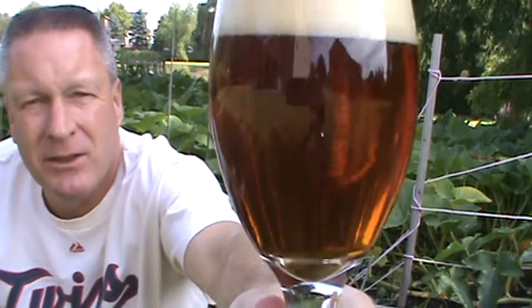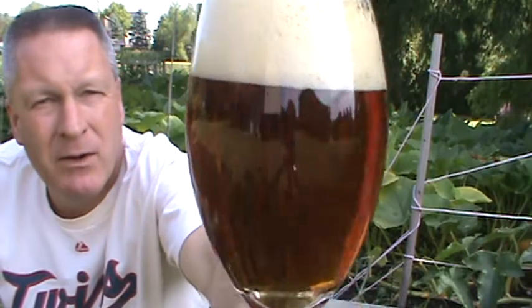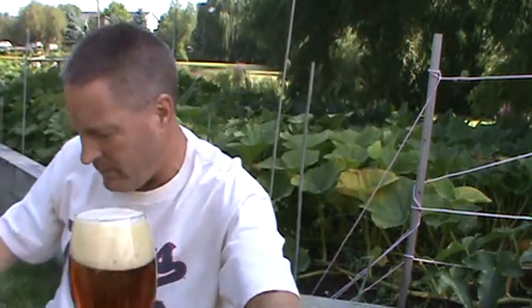It's got a nice little caramel-y color — a golden rusty brown. A couple fingers worth of head. It looks pretty, nice and clear, with lots of nice carbonation coming up. Let's top that bad boy off.